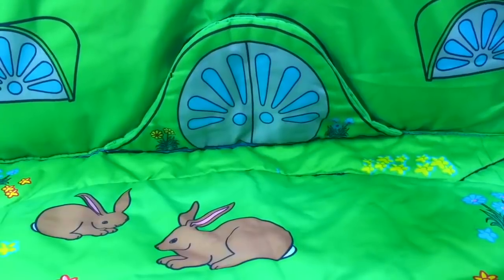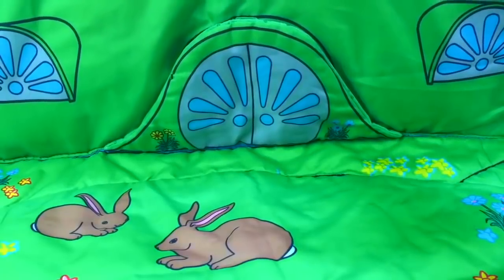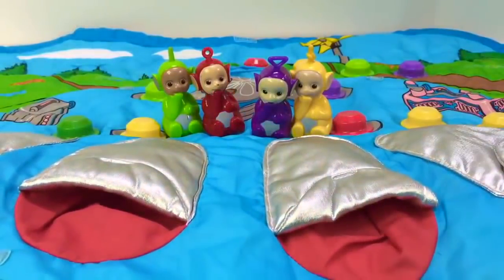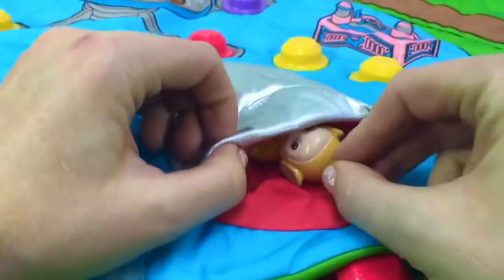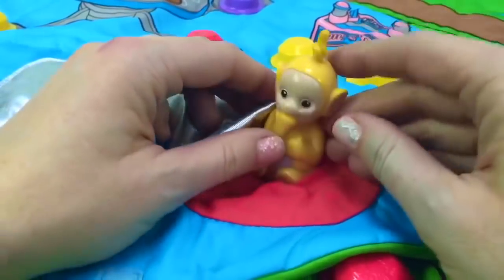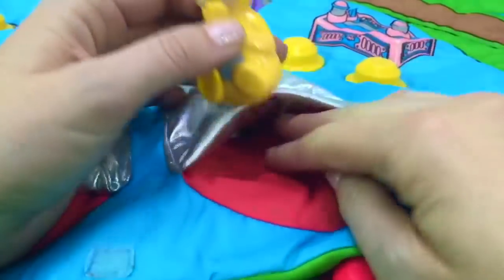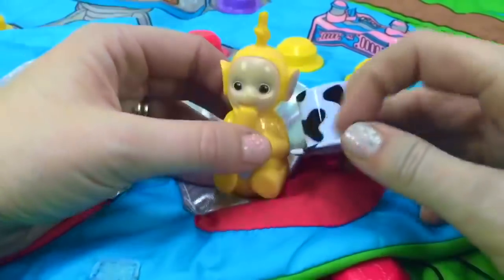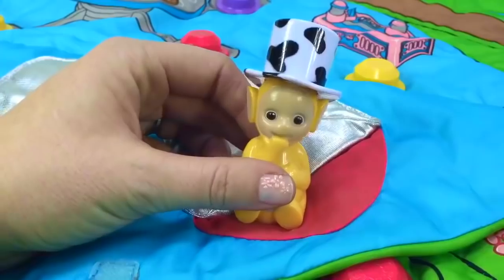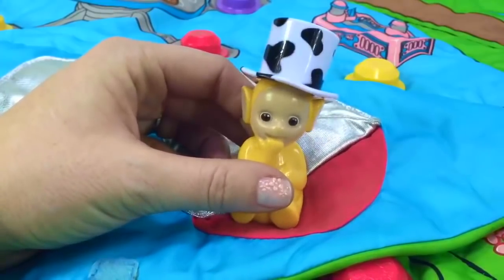Hello and welcome to Tiny Treasures. Today we're going to visit the Teletubbies in their Tubbytronic Superdome — they're ready to go to sleep in their beds. Hi, Teletubbies. Lala's going to go in her bed first. There's something in Lala's bed. What is it, Lala? It's a hat — you can't sleep with a hat in your sleeping bag.